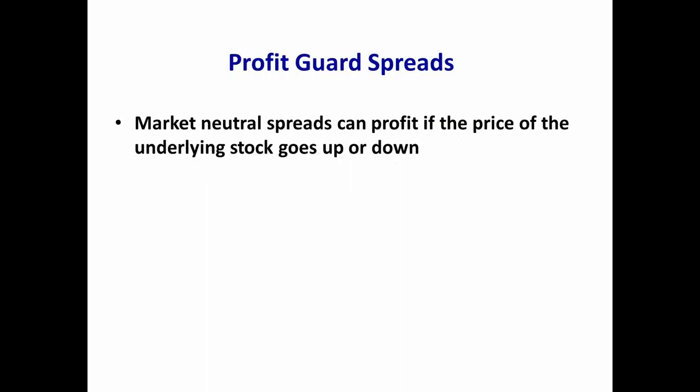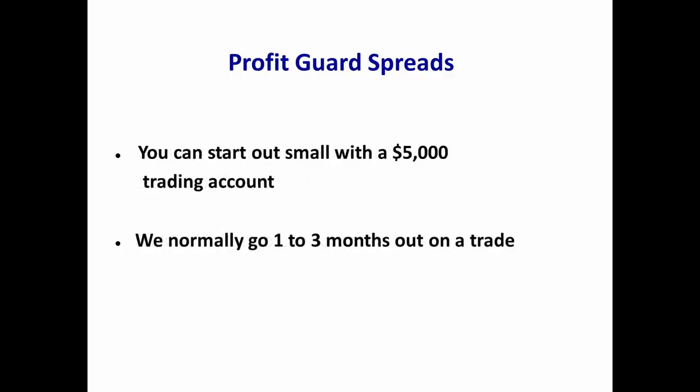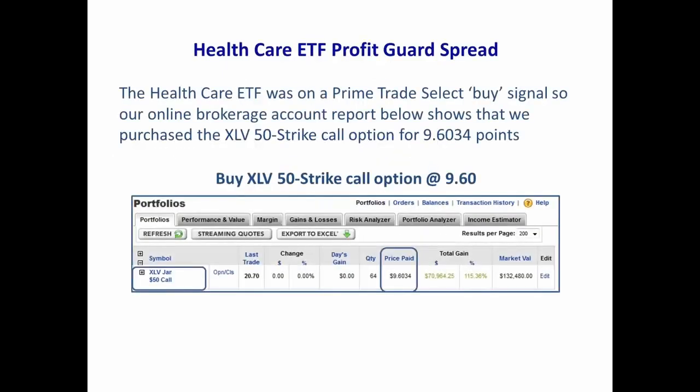Market neutral spreads can profit if the price of the underlying stock goes up or down. A sharp decline in the price of the underlying stock can even result in a windfall profit. Your risk is limited to the cost of the spread. You can start with a small $5,000 trading account. With Profit Guard spreads, we normally go out one to three months. Let's look at a few examples — the healthcare ETF, XLV, was on a Prime Trade Select buy signal.